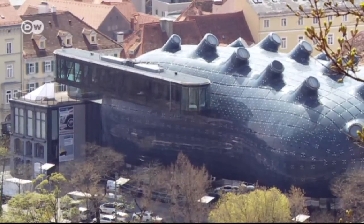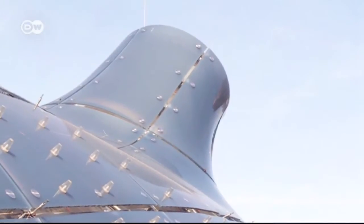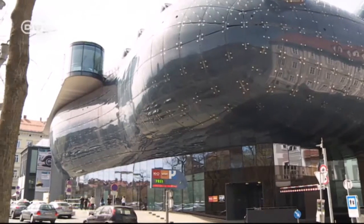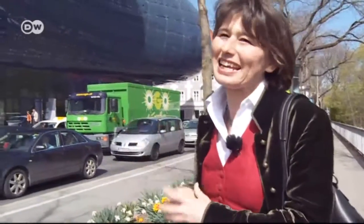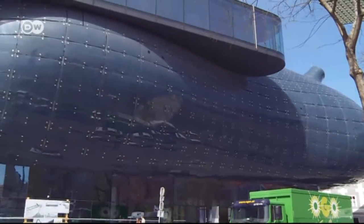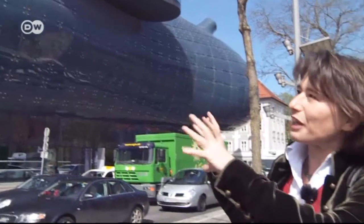The Kunsthaus modern art gallery was built in 2003. Detractors said the exterior looked like a cross between a jellyfish and a spaceship. 'This project didn't appeal to everyone from the start, but once it was built and they put in the windows, people started showing up and watching it grow and take shape. It gradually turned into something the people of Graz could identify with.'